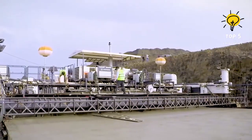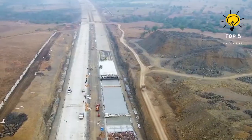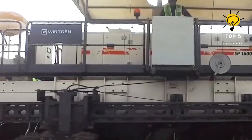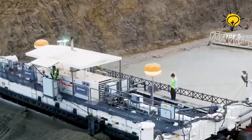Whether tackling challenging rock formations or extracting valuable minerals, this machine excels in performance and adaptability, making the Worgen SP-1600 an indispensable asset in the field of surface mining and excavation.